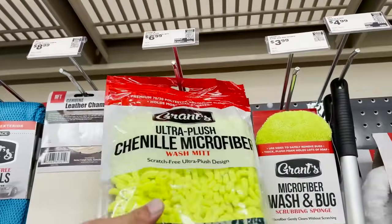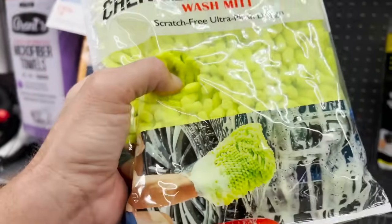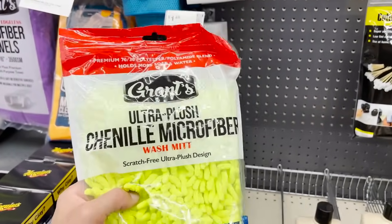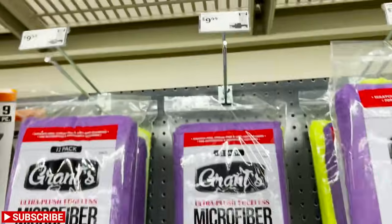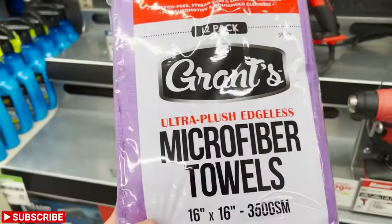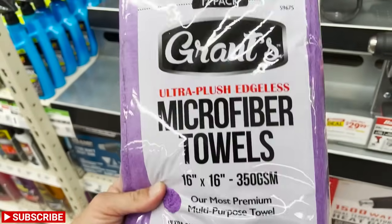They also have the Grants noodle fiber wash mitt which feels nice and has a cuff — I don't like the cuff so I tuck it inside and use it that way. They also have the Grants microfiber towels — the 16x16 edgeless ones are great, an 80/20 blend, and do a fantastic job on pretty much any surface. You can also use them as your wash media: as soon as one towel gets too saturated, set it aside and grab a fresh one from your bucket so you're never reintroducing dirty water.